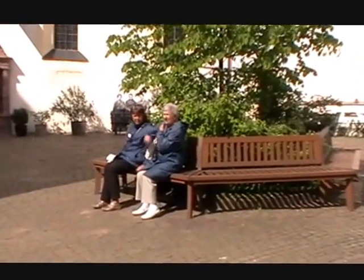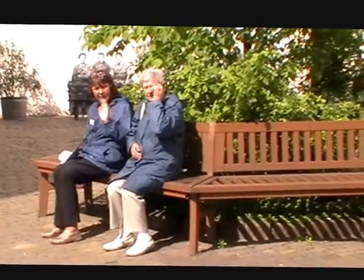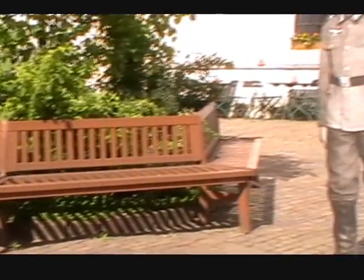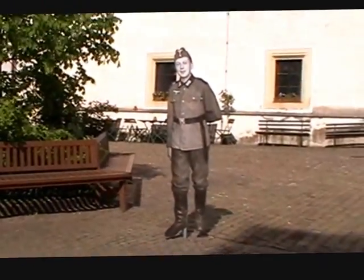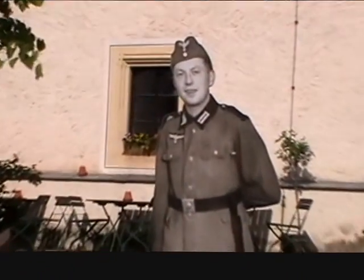Here are Kyle and Sue — our guide and tour manager — just waiting to go back to the bus. And here, this cardboard cutout is of Lieutenant Airey Neave at the age of about 22, on an escape attempt.